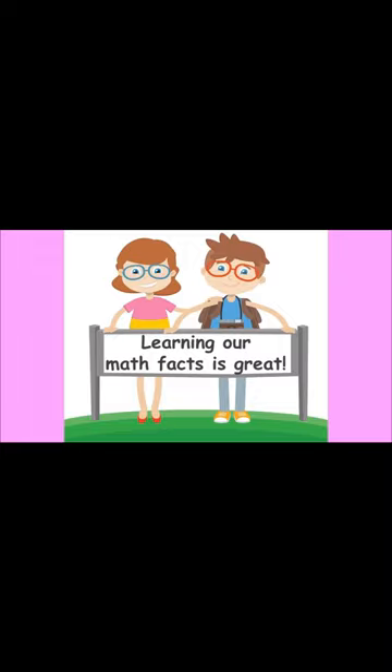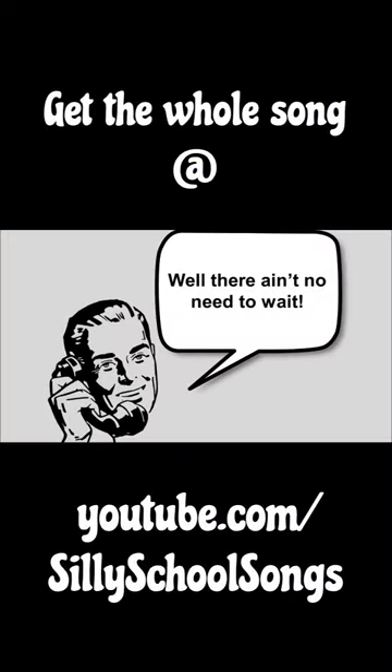Come on everybody, let's add by 8. Learning our math facts is great. Come on everybody, let's add by 8. Well there ain't no need to wait.